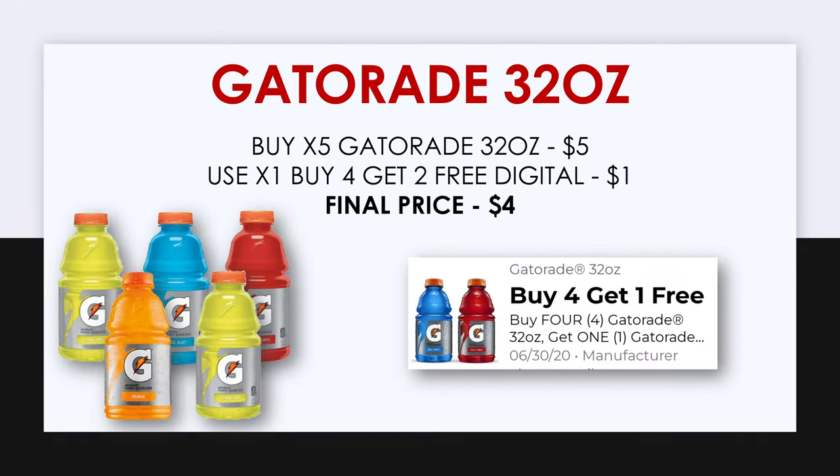Our next items are going to be the Gatorade 32 ounce, and you want to pick up five of these. These are priced at $1 each but we have a buy four get one free digital coupon. After this digital coupon you'll be able to pick up five of these for just four dollars.